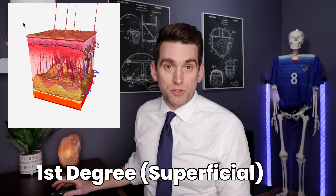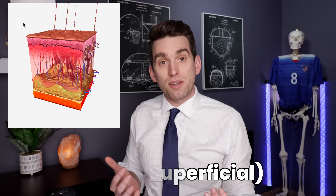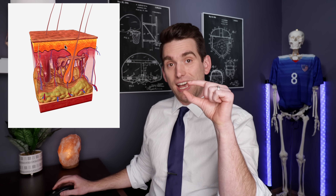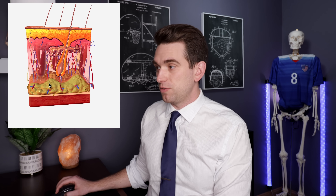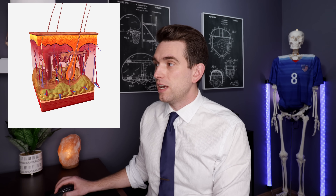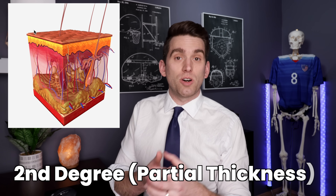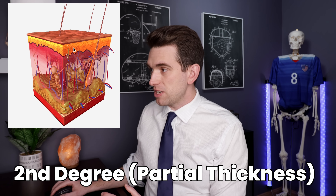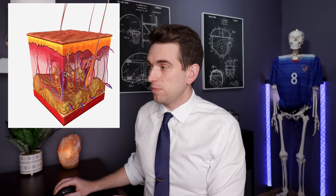A first degree burn is also called a superficial burn, and it's the most mild — like your classic sunburn. All that's been affected is the outer epidermis; everything in the dermis is fine with no damage to fat or muscle below. A second degree burn is also called a partial thickness burn, and this is when the damage involves all of the epidermis and then part of the dermis — so partial thickness of the dermis.